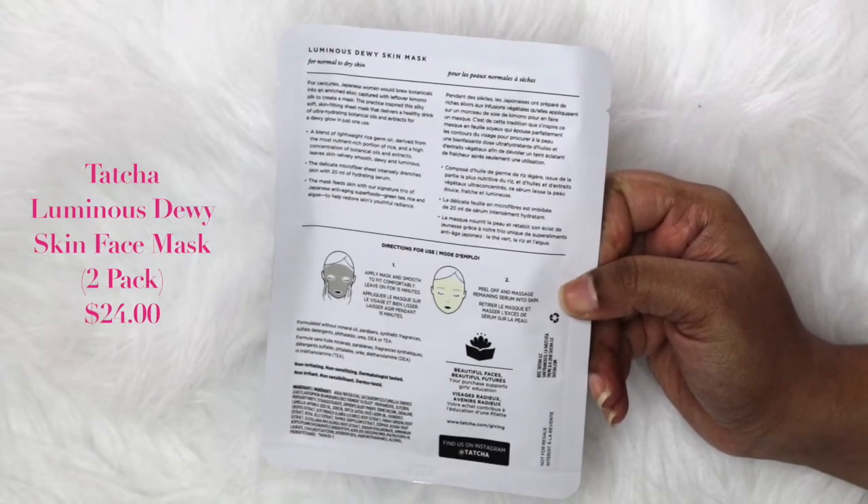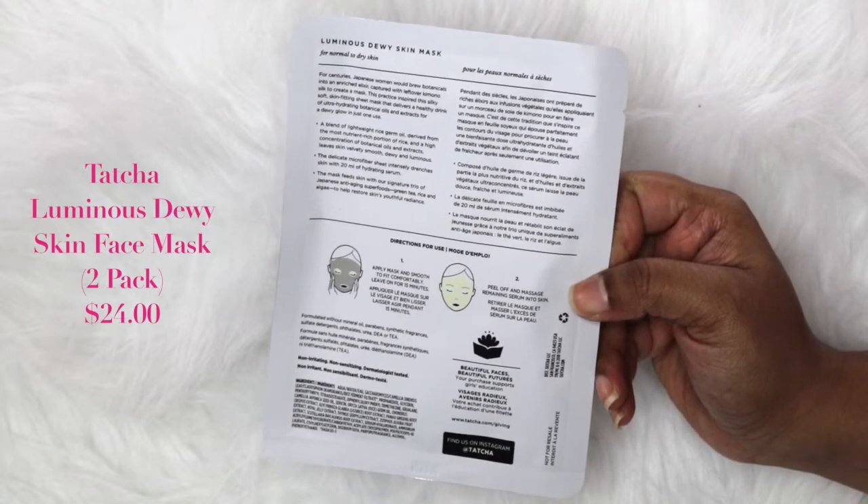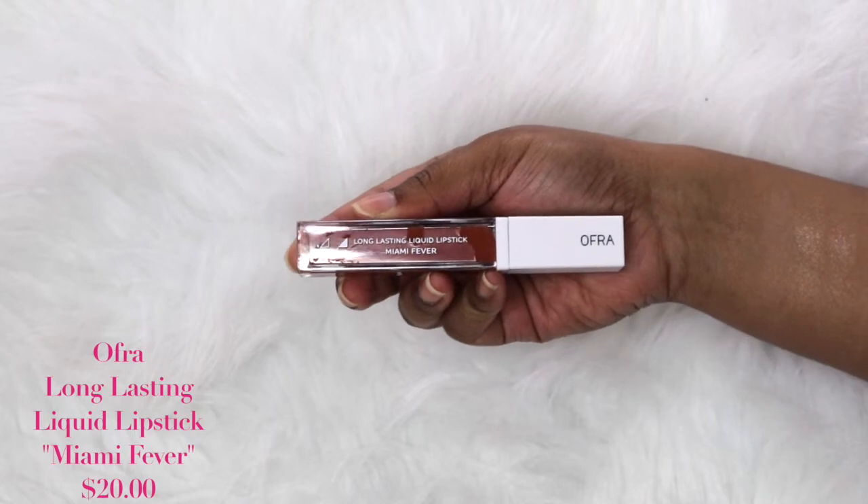We also got not one but two Tatcha face masks — the Luminous Dewy Skin Masks. I'm really excited to try Tatcha; I've never tried it before but I've only heard good things. I have a whole drawer full of masks I've yet to use, but once I do I'll definitely update you guys in the description box below.